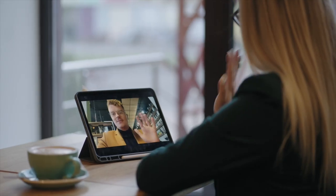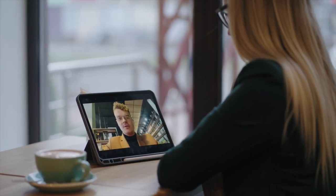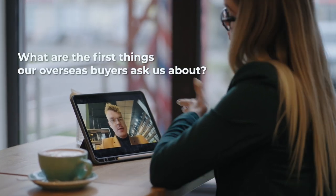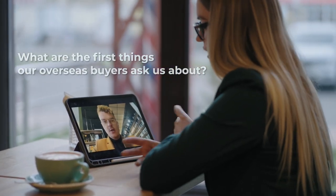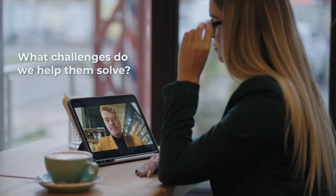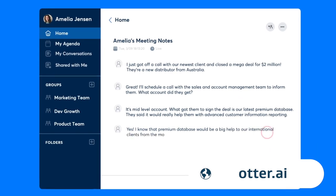All you have to do is tap into that — but how? One of the simplest things you can do is a video interview with a clever colleague. To get the best out of them, ask them questions like: What are the first things our overseas buyers ask us about? What questions are we constantly getting from them? What challenges do we help them solve? With a digital tool like otter.ai, you can transcribe the entire conversation and you've probably got most of what you need to create a white paper, an opinion piece, and a few different social posts.